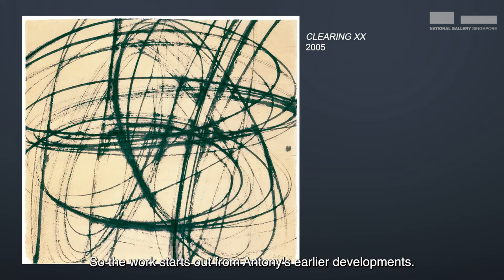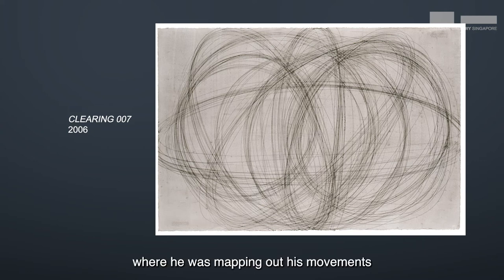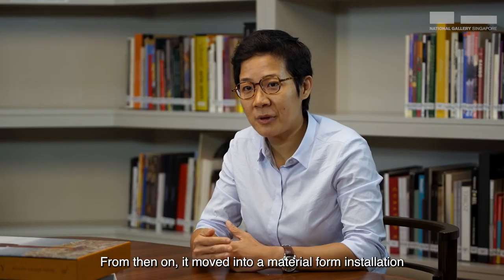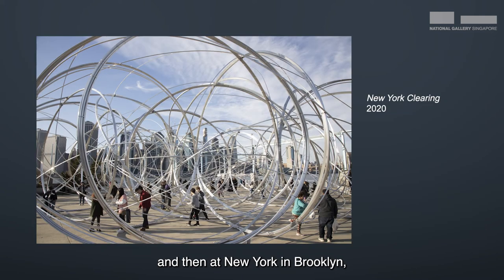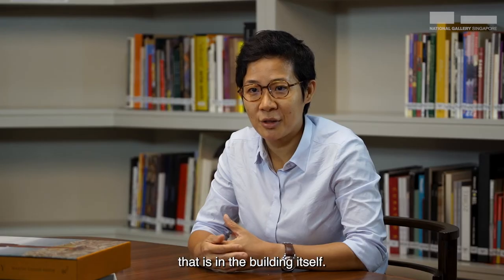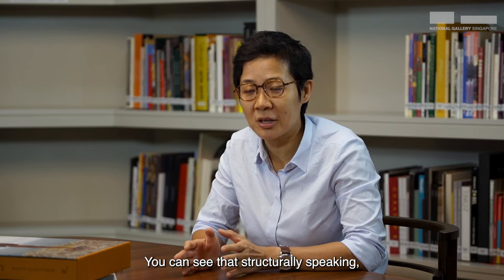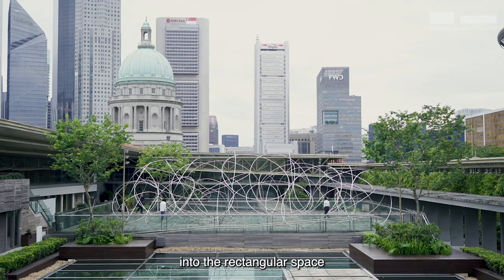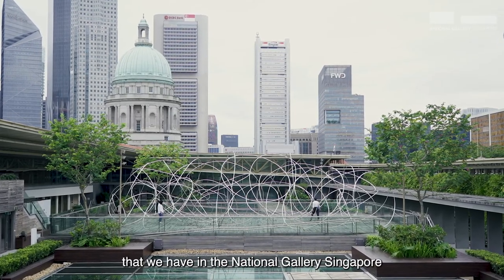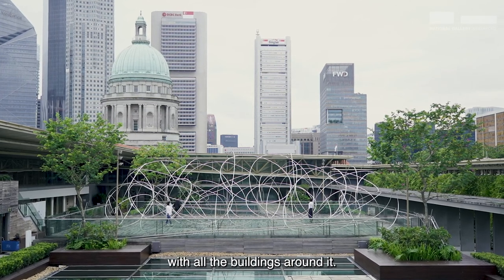The work starts out from Anthony's earlier developments. It started from a drawing called Clearing, where he was mapping out his movements in space in a circular motion. From then on, it moved into a material form — an installation called Clearing that was recently installed in the Royal Academy, London, and then in New York, Brooklyn, called New York Clearing. He speaks about the perceptual horizon that is in the building itself. Structurally speaking, the loops of aluminium coils actually create a kind of intervention into the rectangular space of the National Gallery Singapore, with all the buildings around it.